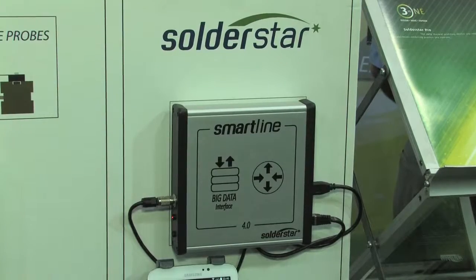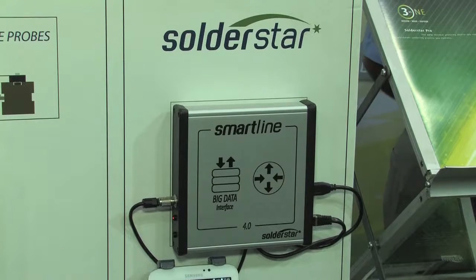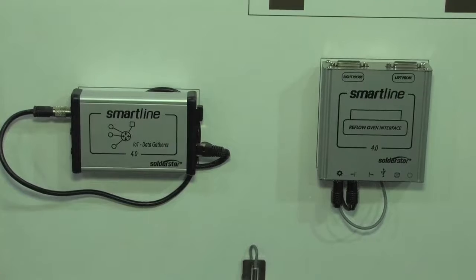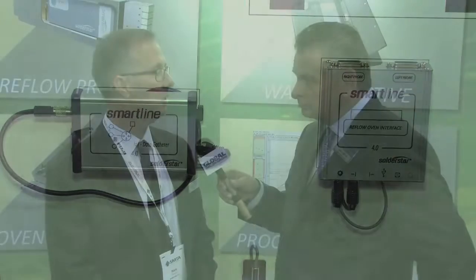Back at Productronica we introduced the SmartLine system, which was our latest evolution on our real-time monitoring platforms. Since then we've been introducing that to customers and working really hard on the development side, trying to solve the different deployment methods these guys are looking into. We've been working on some interesting projects in Germany where we produce smart sensors that send data to their factory management software, and they're doing all the big data side of the Industry 4.0 concept.